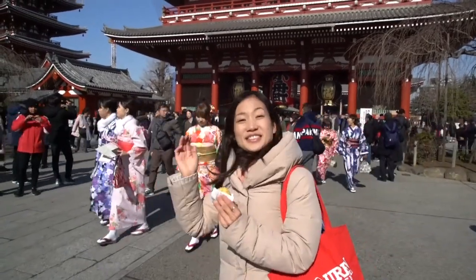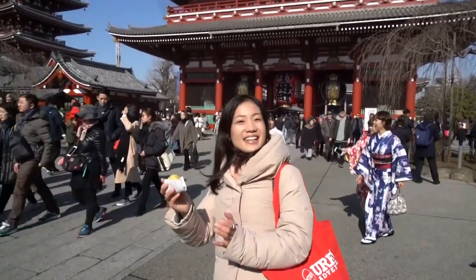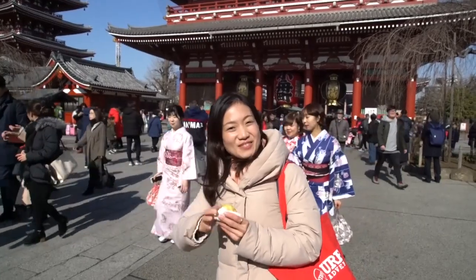Next time, if you come to Senso-ji, don't forget to try Asakusa's famous Meron Pan and Aage Manju. Thank you for watching! Bye!